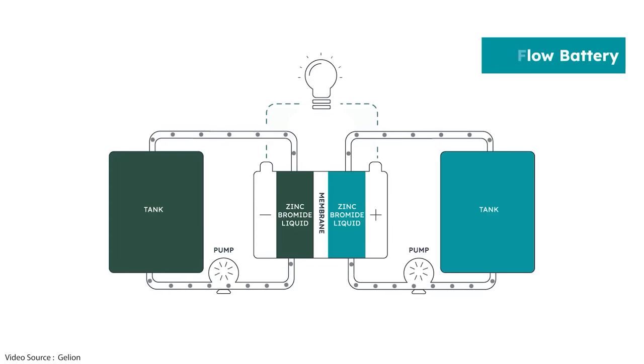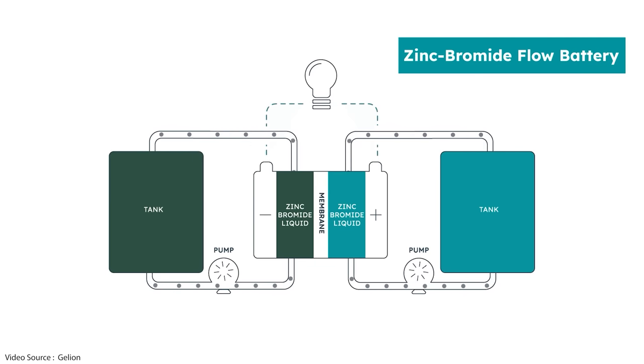Hello and welcome to Just Have a Think. We've talked about flow batteries a couple of times on the channel. They are unapologetically robust and industrial in nature. You basically fill two containers with an electrolyte solution — which can be something like vanadium or, in this example, zinc bromide. The electrolytes are pumped into a central stack where the zinc gets deposited on one electrode and the bromide converts to bromine on the other electrode.